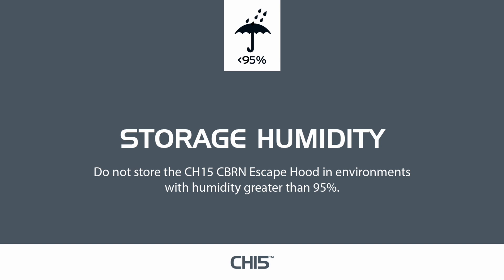For any additional advice on the CH-15 CBRN escape hood, please contact Avon Protection directly at www.avon-protection.com.